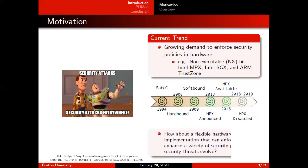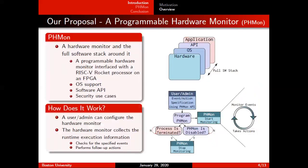But what if we could have a flexible hardware implementation that could enhance and enforce a variety of security policies as security threats evolve? That is exactly what we are trying to do in our proposal of a programmable hardware monitor, that we call PHMon. PHMon is a piece of hardware connected to the Rocket chip through the ROC interface, and we provide the operating system support and application layer support for communicating with it. A user or admin can program PHMon to look for specific execution trace patterns that we call events during program execution. When PHMon is enabled, it continues to look for those program events, and then it takes a series of actions that PHMon has been programmed for, doing this over and over until the program is terminated or PHMon is disabled.